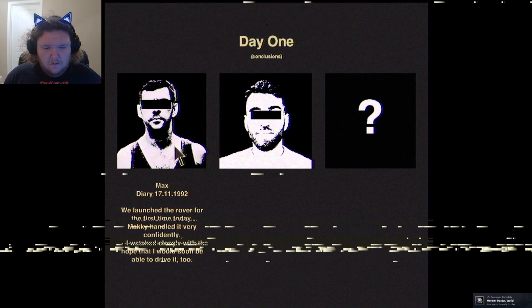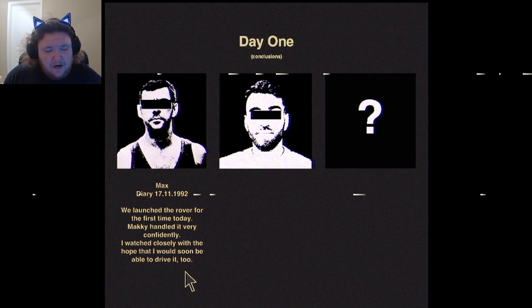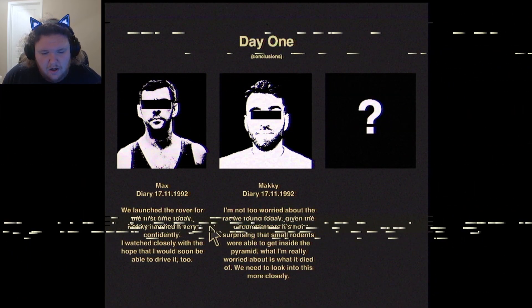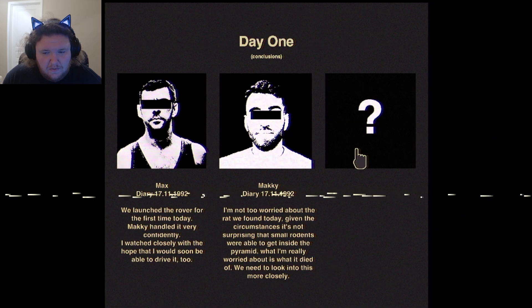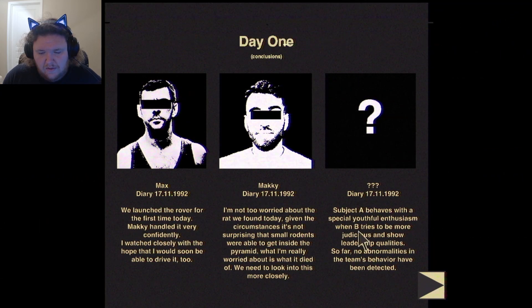Day 1 Conclusions. We launched the rover for the first time today. What I'm really worried about is what it died of — I need to look into this more closely. Object A behaves with a special youthful enthusiasm and B tries to be more judicious and show leadership qualities. So far no abnormal behavior in the team has been detected. But this mysterious observer is keeping an eye on these two for some reason.